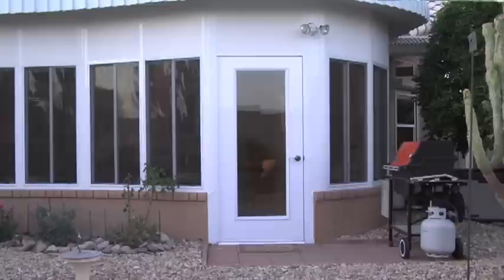We absolutely love our BoothBuilt sunroom. We would recommend BoothBuilt always. BoothBuilt is a family organization, and I think that goes a long way.